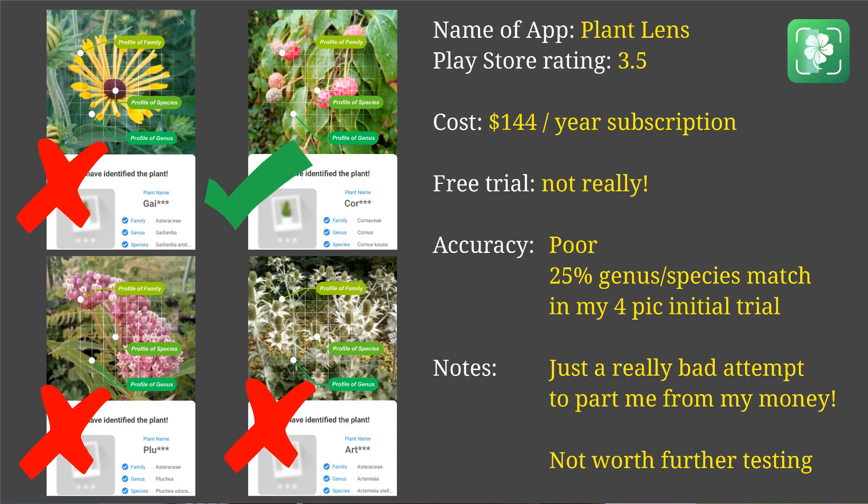The first app I'm going to talk about is the only one I will not recommend, so I'll get this out of the way right away. It's called Plant Lens, and it had a relatively low rating on the Android store but was right at the top of the sponsored list, so I thought I'd give it a try — it had a rating of 3.5. When I downloaded it, it hits you right away with all sorts of screens trying to get you to sign up for a subscription, which is relatively expensive at about $144 a year.